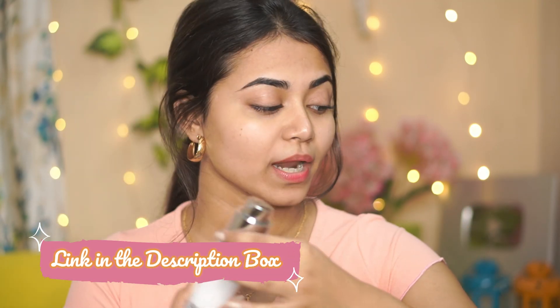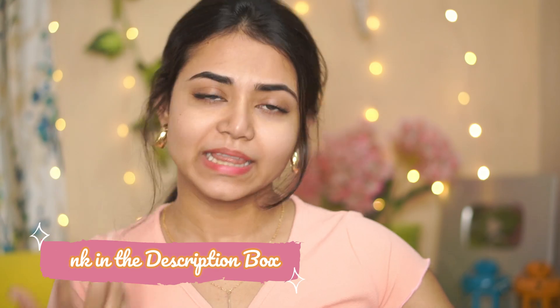If you want to see this product, the link is in the description box. I hope you enjoyed this video and found it helpful. If you did, please like it. I will see you in the next video — bye!